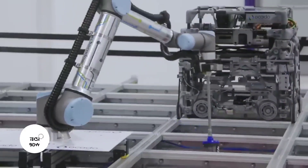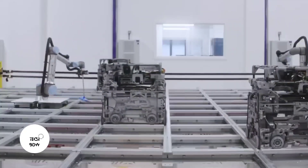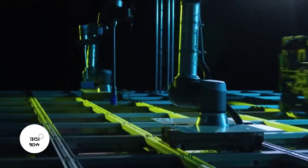The scale is staggering — in a London warehouse, 2,000 robots can pick up to 2 million items a day.